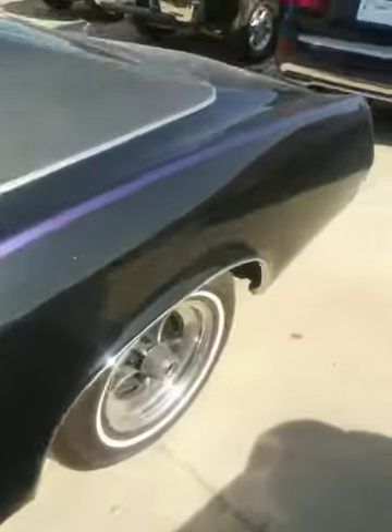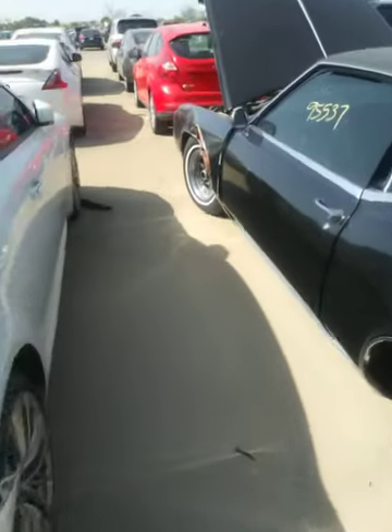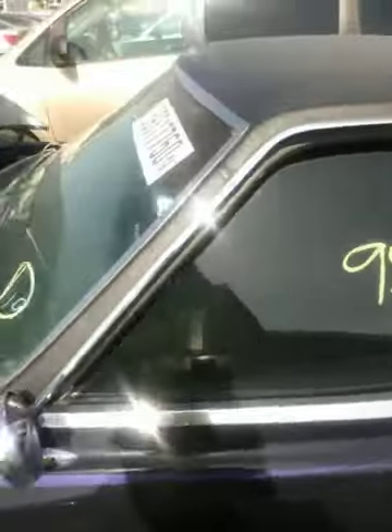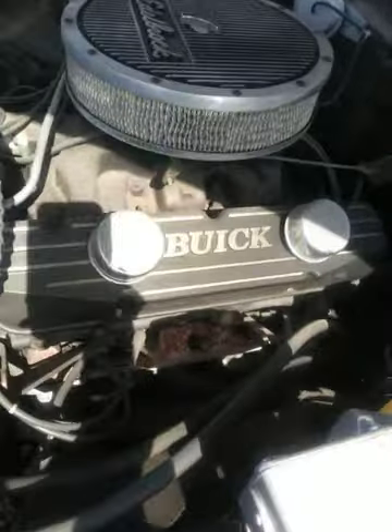I'm around this Buick Riviera here — it's got some bad damage in the front on the side. It's got many miles on it. Check out the motor — y'all got the Buick valve covers on there, y'all see that?